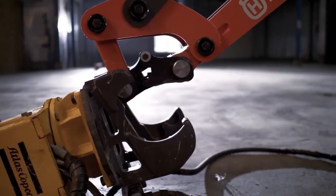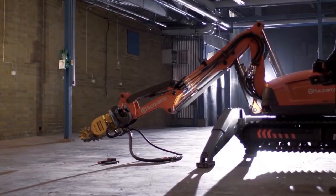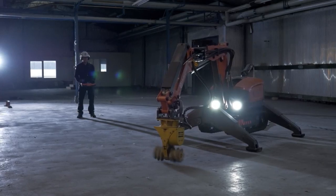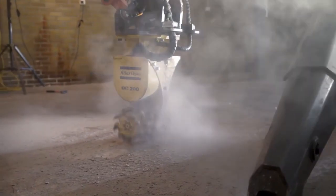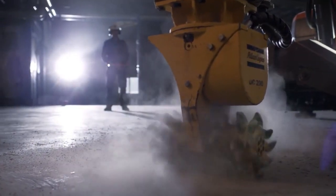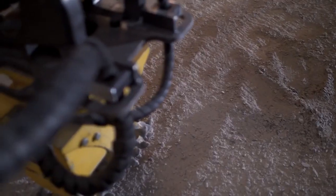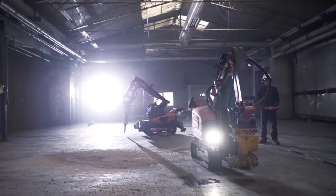The Husqvarna DXR is a series of remote-controlled demolition robots designed for precision demolition in confined spaces. These powerful and versatile robots are designed for a wide range of demolition applications, known for their power, precision, and ease of use. DXR robots can work faster and more efficiently than manual demolition methods, leading to significant time and cost savings. They can be operated remotely, keeping operators safe from hazards such as falling debris and dust. Designed for durability and reliability, DXR robots help to reduce downtime and keep projects on track.